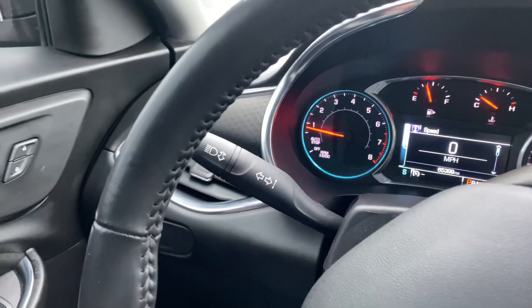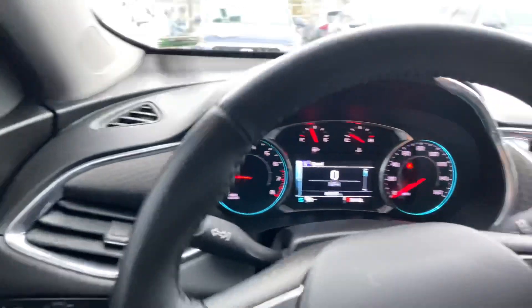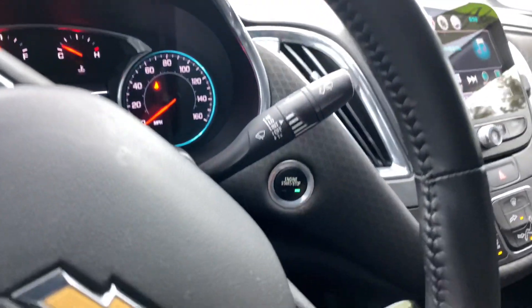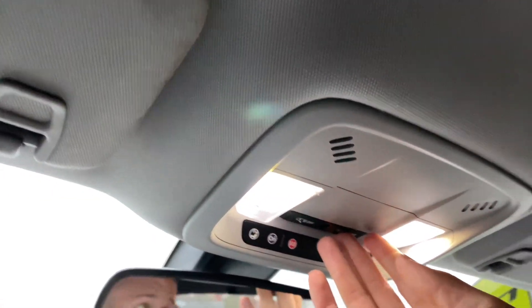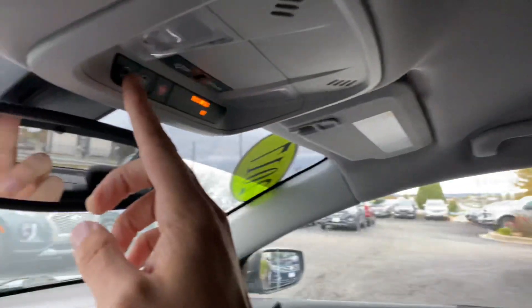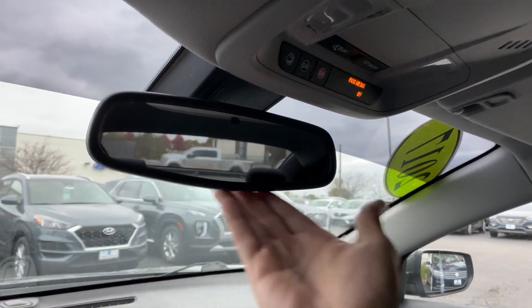The left-hand wand controls your blinkers and your brights, and the right-hand wand controls your wipers. The vehicle is push-to-start. Up above, you've got nice interior lighting — LED up front, halogen in the rear — OnStar controls, and a nice auto-dimming rearview mirror.